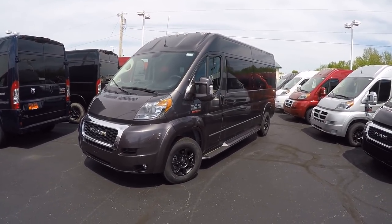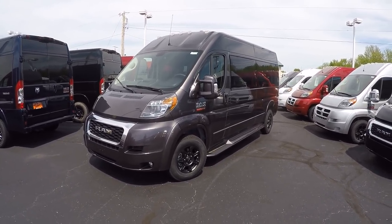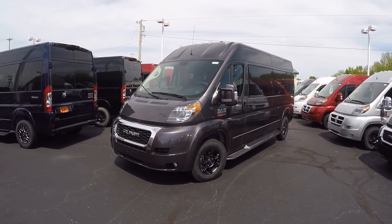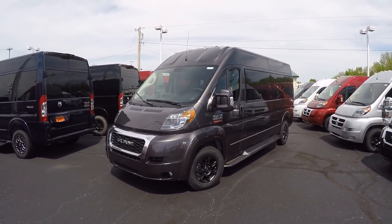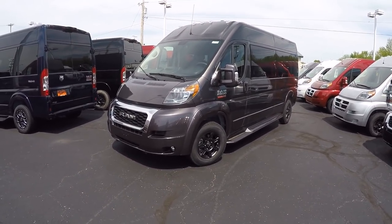Good afternoon and welcome back to Paul Sherry Conversion Vans. Justin Smith here, going to highlight a new arrival. Really excited about this all-new 2019 Ram ProMaster. The ProMaster has been around since 2014 but is all-new for 2019 over the 2018 model year.